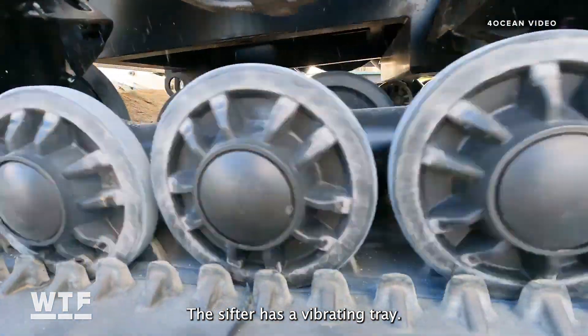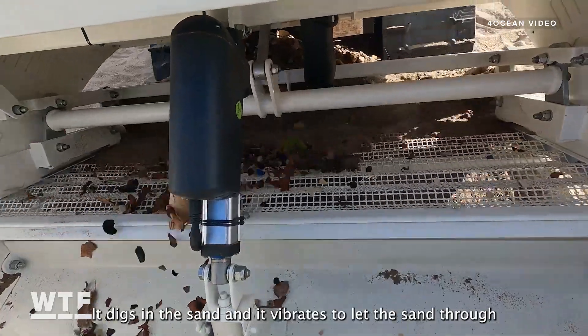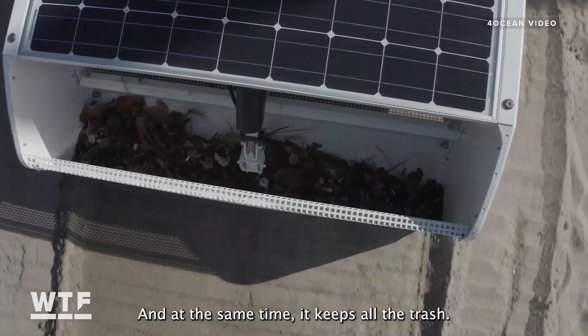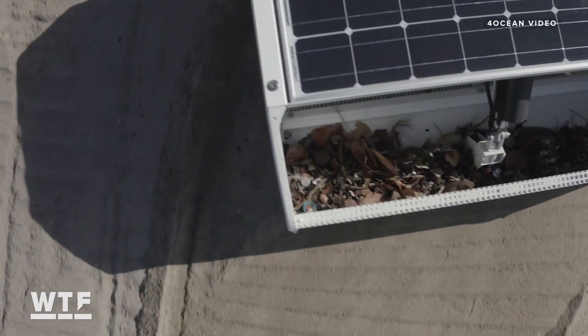The sifter has a vibrating tray. It digs in the sand and vibrates to let the sand through, and at the same time it keeps all the trash.